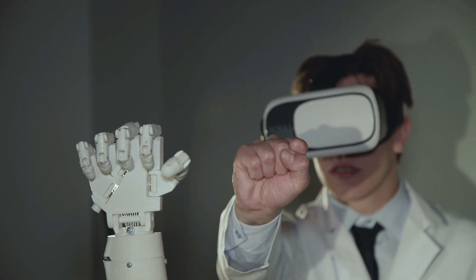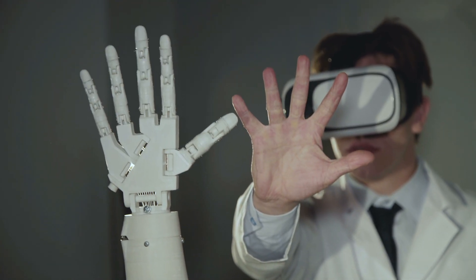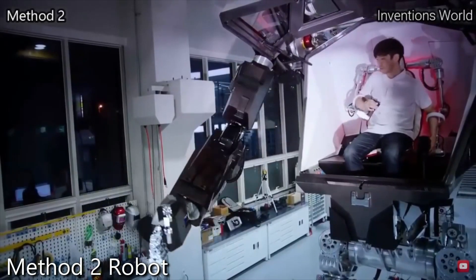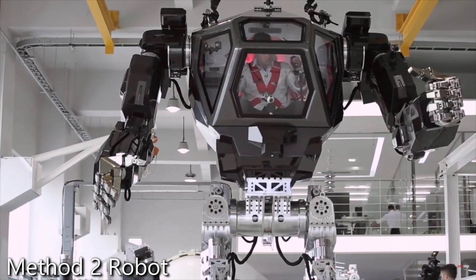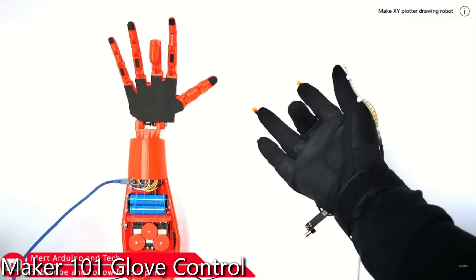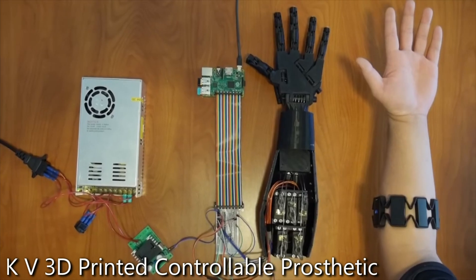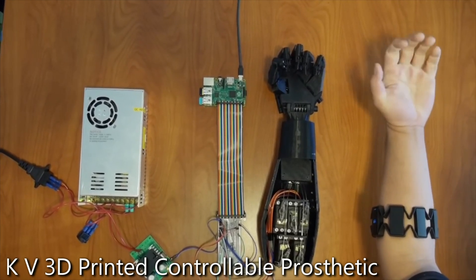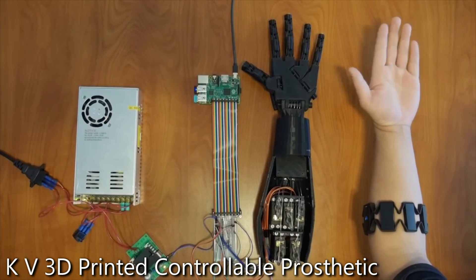The functionality of robotic hands relies heavily on their control mechanisms, which dictate how they interpret and execute commands. One common method is remote or manual control, where a human operator directly manipulates the hand using devices like joysticks, gloves, or control panels. This approach is often used in hazardous environments such as bomb disposal or space exploration, where precision and safety are critical. It also includes manual operation setups where human oversight ensures accuracy in delicate tasks.